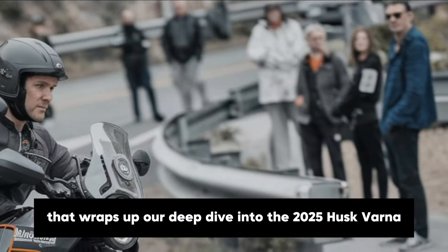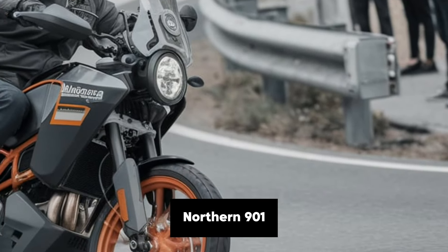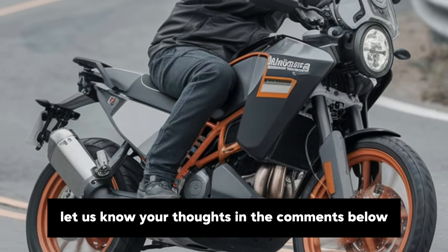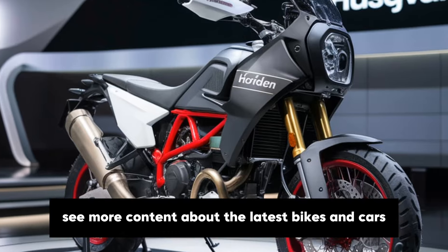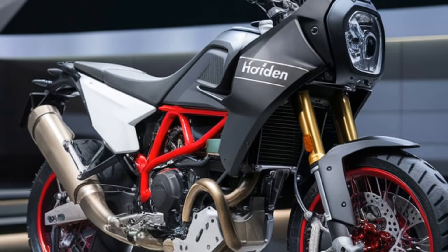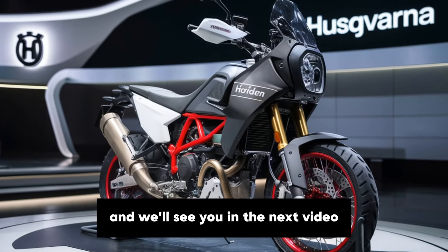That wraps up our deep dive into the 2025 Husqvarna Norden 901. What do you think of this incredible adventure bike? Would you consider it for your next ride? Let us know your thoughts in the comments below. If you enjoyed this video and want to see more content about the latest bikes and cars, don't forget to like, subscribe and hit the bell icon so you never miss an update. Thank you for watching Infinity Motors and Cars, and we'll see you in the next video.